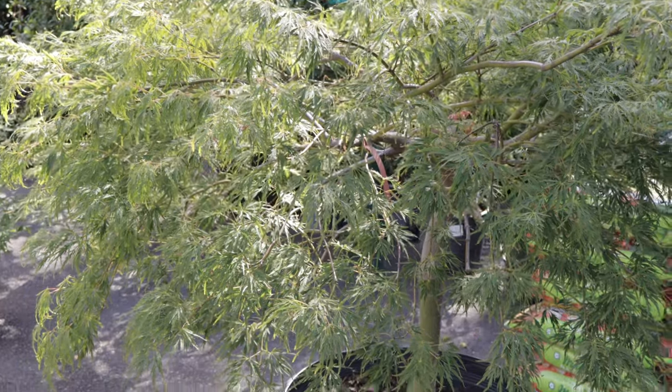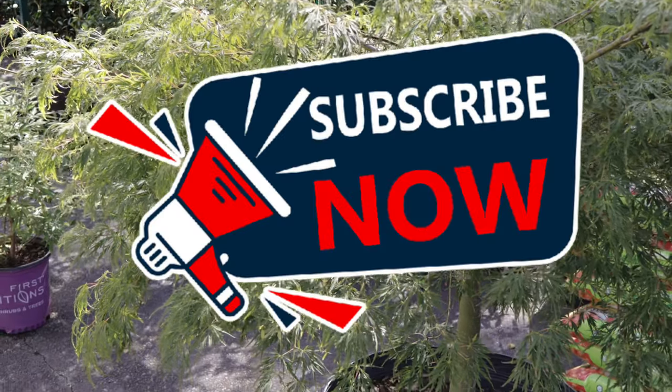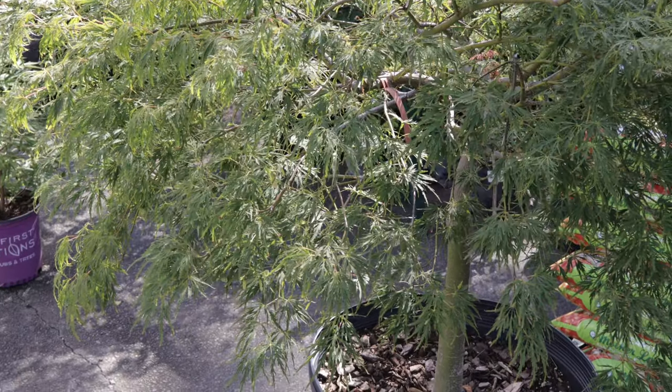Hey everyone, welcome back to Terra Mater Gardens. Today we're going to be talking about Lanceleaf Japanese Maple.